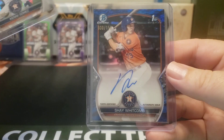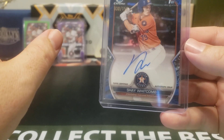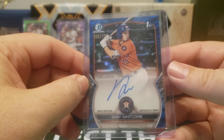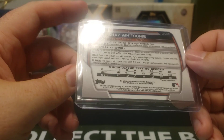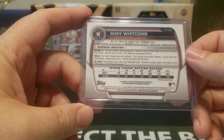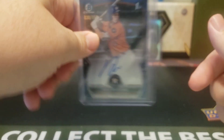And finally, we did get an auto. We got the blue lunar parallel, which I believe is one per hobby case — it seems like you get one per hobby case, even if it's not official. It's numbered 30 out of 150. He's not one of the top chases in this — he's a fifth rounder from 2020. Still worth holding on to, just in case. You never know. He seems to be decent at stealing bases and at least has some pop in his bat.